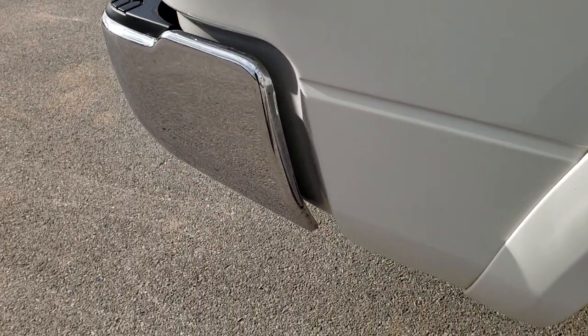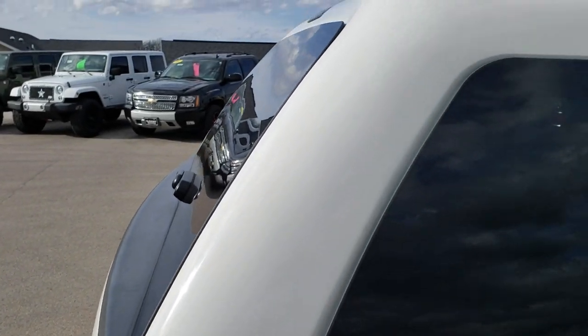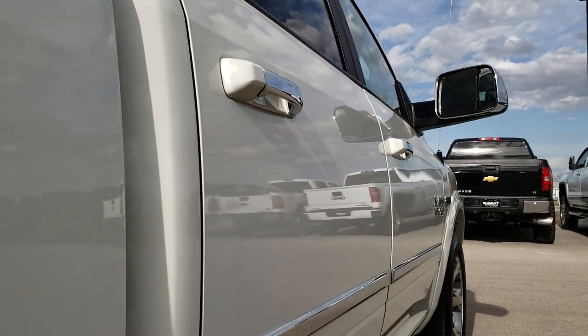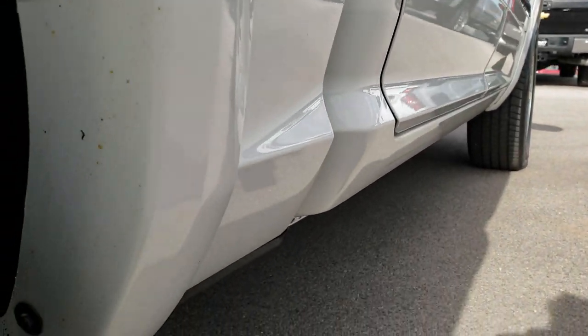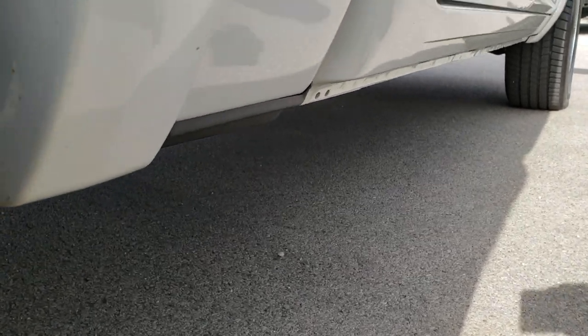We take these HD videos so if you are far away, or even close by and just cannot make the trip down, you can still see the truck and have confidence in what you're looking at before you even get here. It has the ARE truck cap that's in really nice shape, and on this side it's really nice and clean — no major dents or dings.